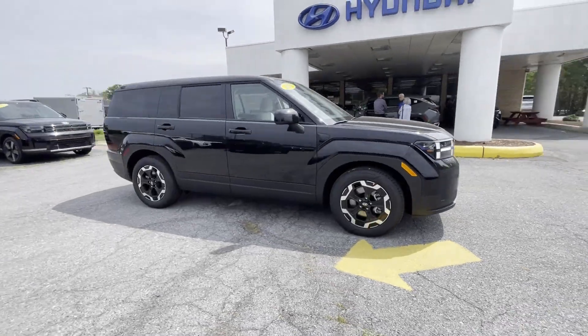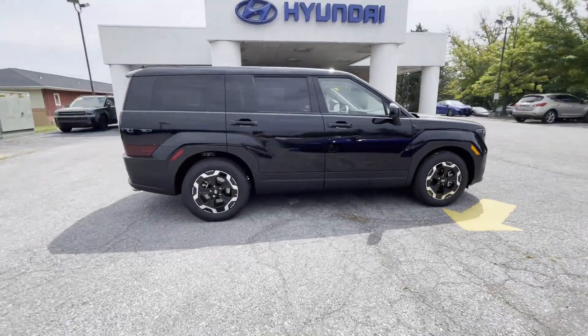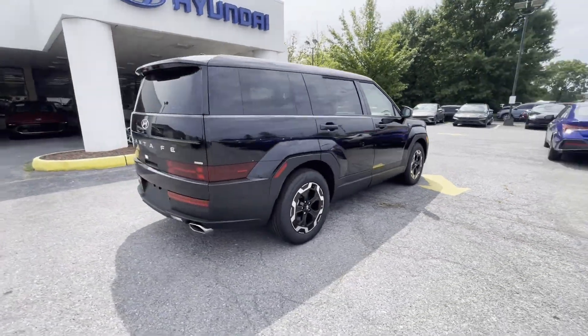2024 Hyundai Santa Fe. This SUV offers space as well as power and performance.